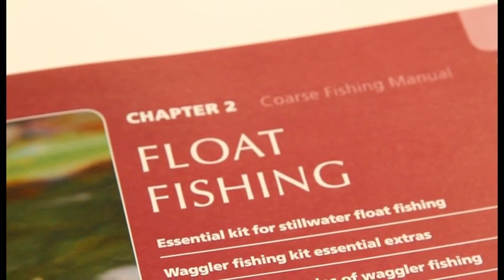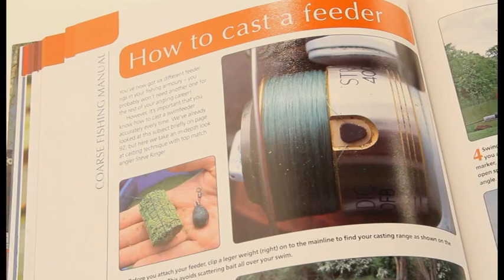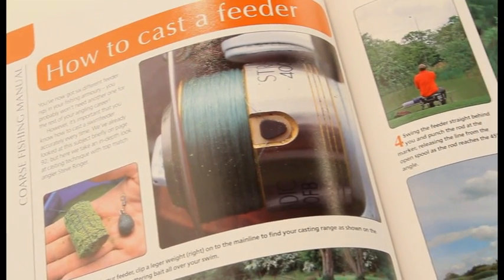Float, feeder and pole anglers are also catered for with three huge sections. If you get into pole fishing, there are step-by-step sequences on elastication and making pole rigs, plus feeding techniques for bigger catches.